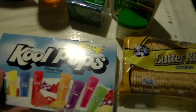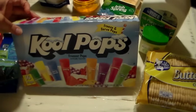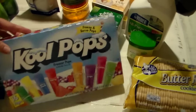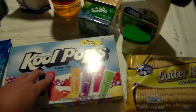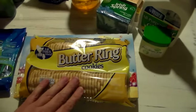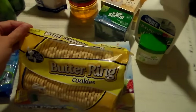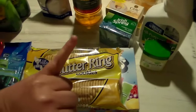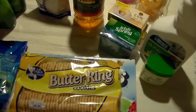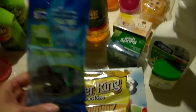I got some popsicles because he's teething a bit and I thought he might enjoy some cool pops — I'm gonna throw these in the freezer and have those frozen for him when he comes over. I also got some butter ring cookies because he enjoys those; they have a hole in the middle and we put them on his pinky and he just thinks that's the coolest thing ever. It's amazing what a two-year-old thinks is so cool.